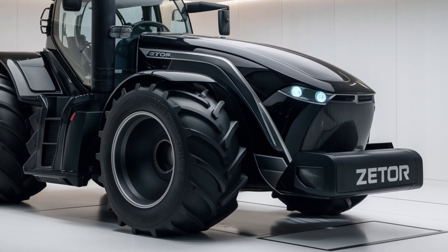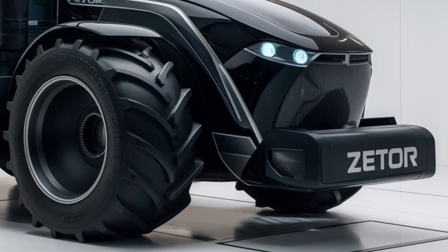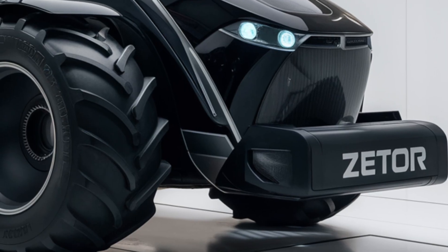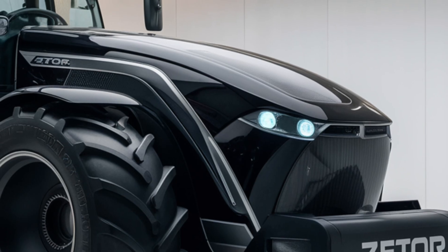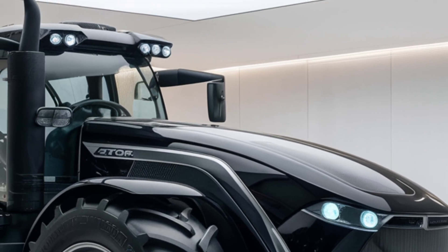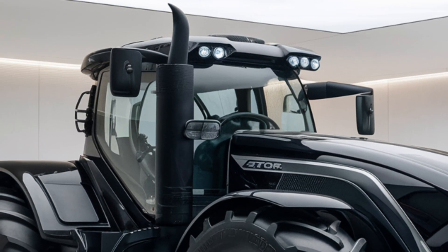When it comes to pricing, the 2025 Zetor Crystal 120 is competitively positioned within its segment. Depending on the specifications and additional options you choose, the price can range from around seventy thousand dollars to eighty-five thousand dollars. While this might seem like a significant investment, the long-term durability, performance, and technological advancements make it well worth the cost. Zetor also offers financing options and warranties.